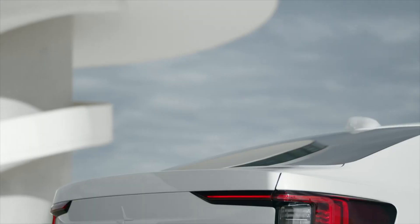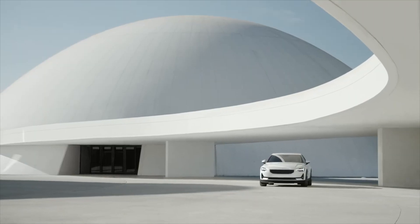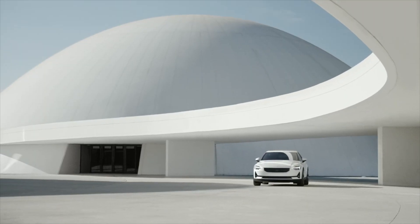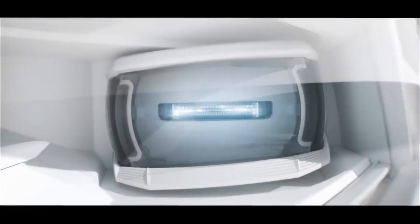Other automakers are locking similar performance boosts behind an annual paywall, and more companies are starting to offer these upgrades as part of a subscription. But the subscription service does become quite controversial. So it's quite interesting that Polestar are offering this at just a one-time fee — I think a lot of people appreciate that.